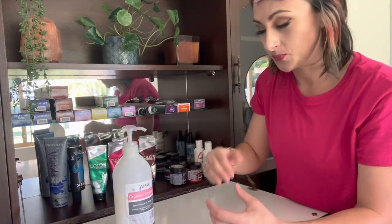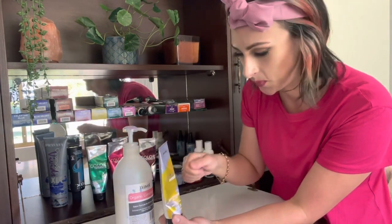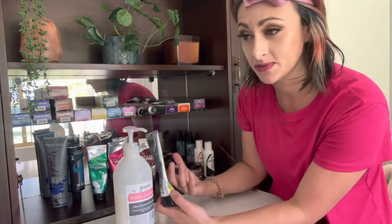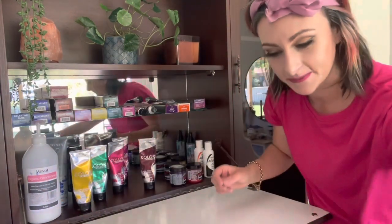I'll always start off with a white in my bowl — I'll put in a bit of white and then I'll just slowly add the direct dye to the white, mix it up, and when I see the color that I like, then I use it. I don't use scales to measure anything — I'm very, very visual. And I think people are just very quick to judge the brand.